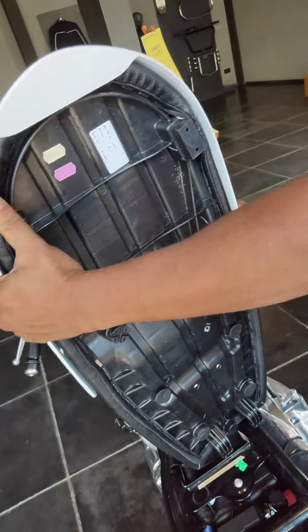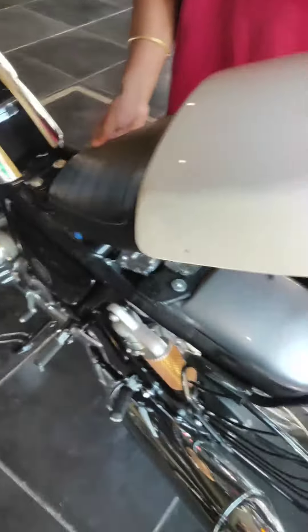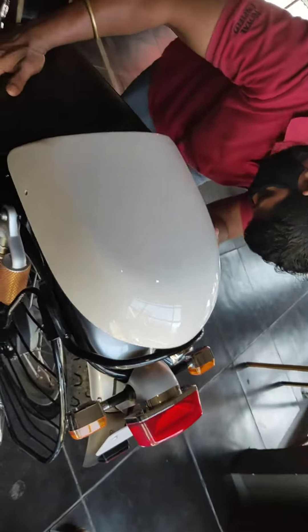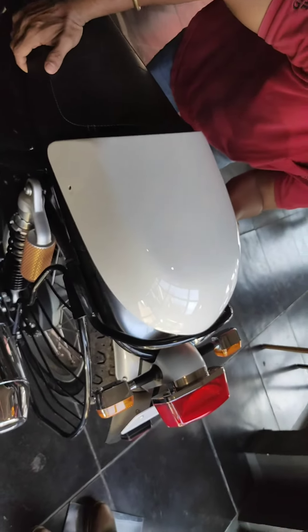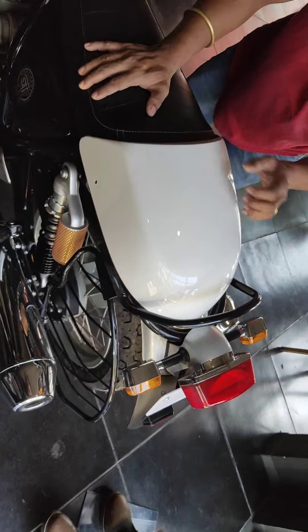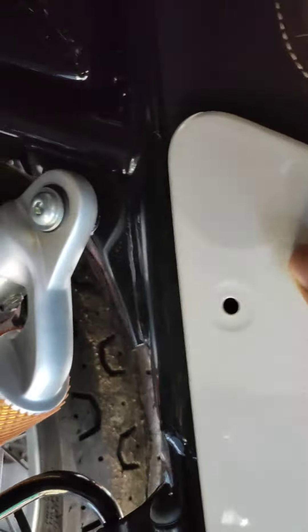Some of them had ill-placed slits and vents on them. Some of them were comically oversized. Some of them looked like the rear portion of the seat was wrapped in vinyl. They all stick out like sore thumbs if you ask me. But this one looks like it's a part of the bike and it belongs there. Even the screws have a finishing kit with RE logos on them, which gives it a premium feel.